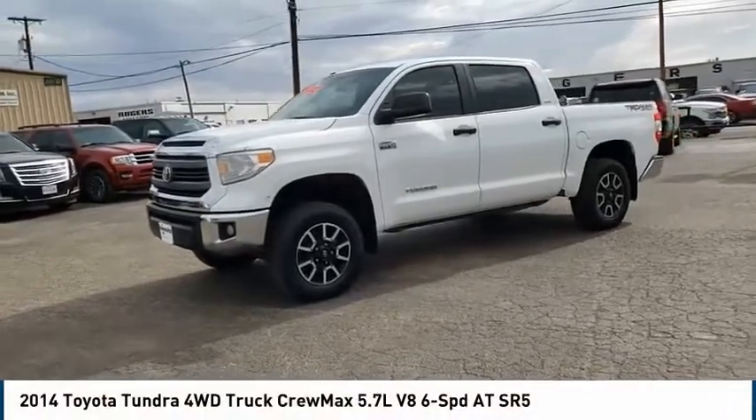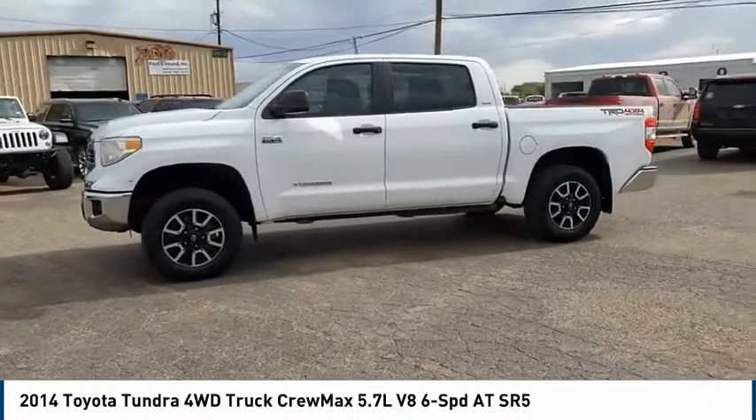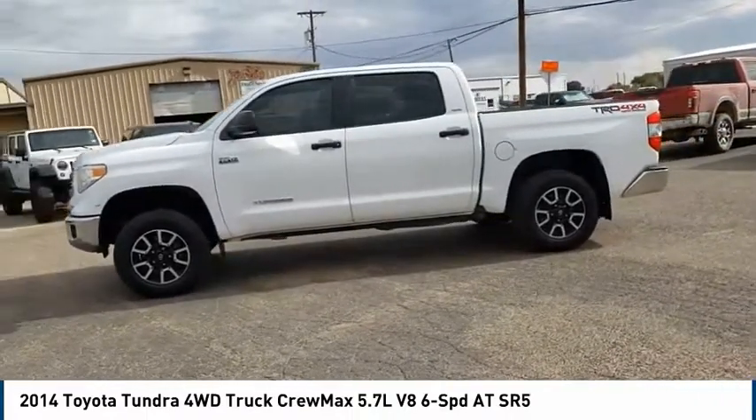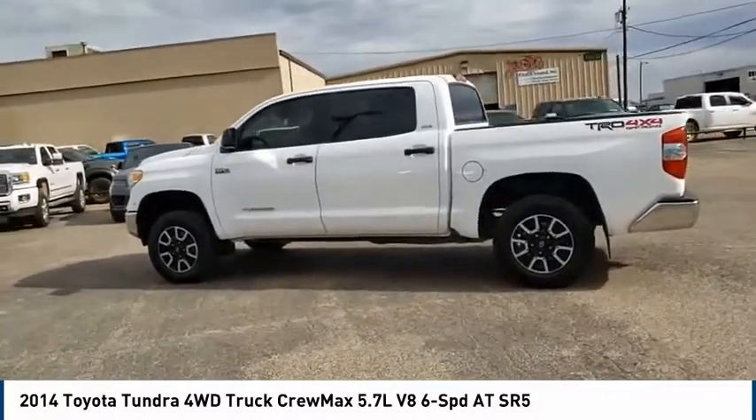Take a ride in the 2014 Toyota Tundra. Tundra has a number of unique features useful for those using it as a work truck, including extra-large door handles, a deck rail system, and an integrated tow hitch.